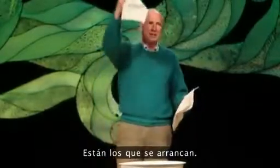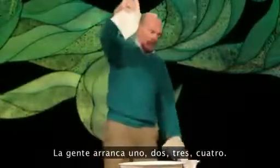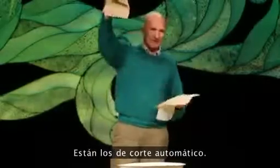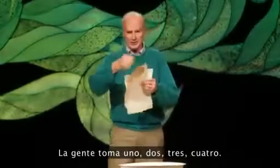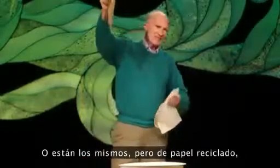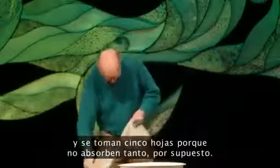There's the one that cuts it that you have to tear off — people go one, two, three, four, tear — this much. There's the one that cuts itself — people go one, two, three, four. Or there's the same thing but recycled paper; you have to get five of those because they're not as absorbent, of course.